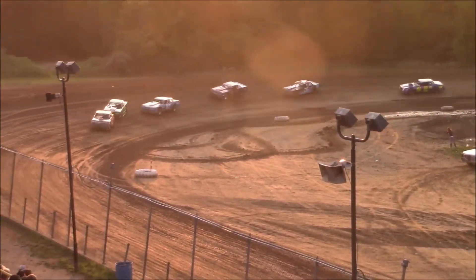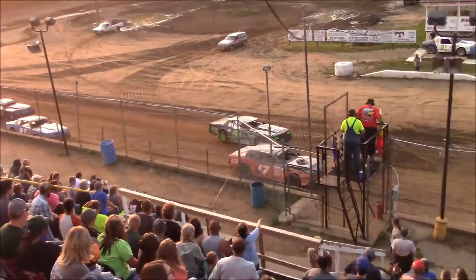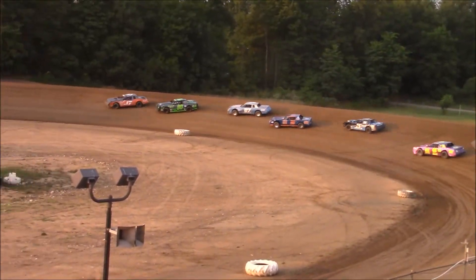Bob Dooley already up to second spot, Jeremy Sager third. Sullivan gets loose off four, Dooley to the inside. Can't make it happen that time down the front straightaway, he'll tuck back into line through turns one and two.